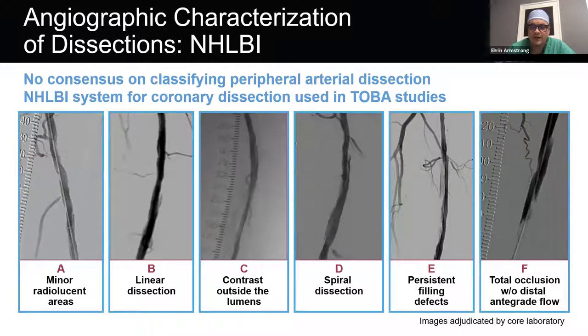How do we characterize dissections? The method of characterizing dissections in the periphery is based on what was originally a coronary classification developed by the NHLBI a few decades ago. There is actually no consensus yet on classifying peripheral arterial dissection, but the NHLBI system has been used in all studies conducted in the periphery and was the basis of dissection categorization in the TOBA studies discussed throughout this program.